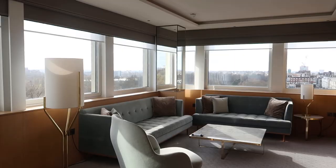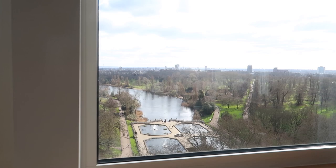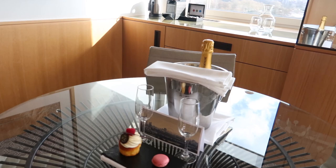I am staying at the Royal Lancaster Park Suite. I'm going to give you a room tour right now. This view — this hotel has to be my favourite in London. This looks out onto Kensington Park and the views just go for miles. It's so panoramic. You can see Wembley over here.